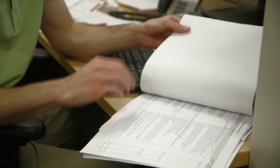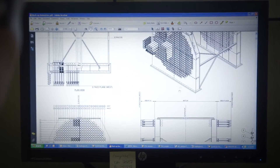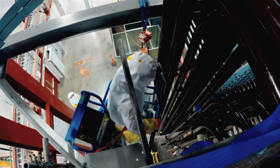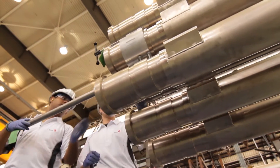The reactor mock-up is designed and built in cooperation with our vendors to actually represent the size and space constraints within the Darlington reactor vault, and simulate all the structural interferences that will be encountered during the actual re-tube and feeder replacement work.